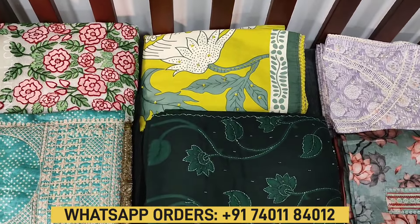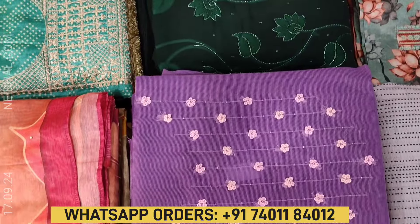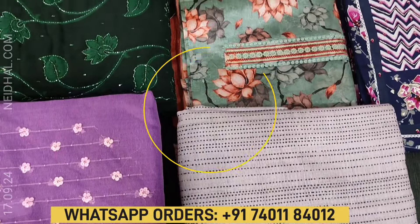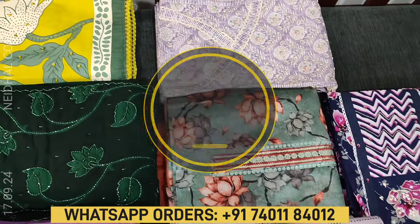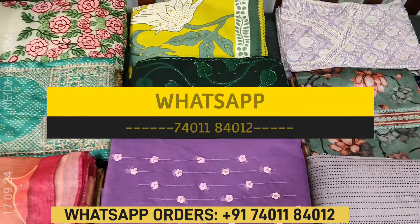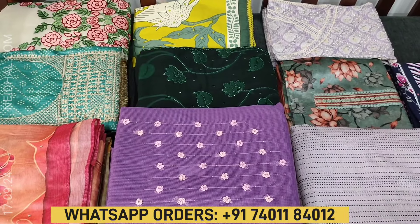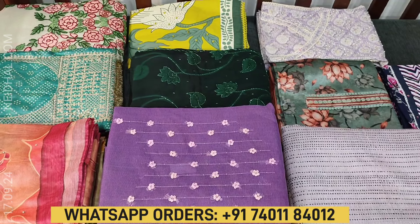In today's video, we will be seeing 10 designs in designer, regular and fancy dress materials, price ranging from 1049 to 2399. All these products will be available on naydala.com from 12 noon onwards. You can place your order directly from the website or through WhatsApp. Kindly note there will be slight variation in color due to lighting used for videography, so please refer to the pictures posted on the website.